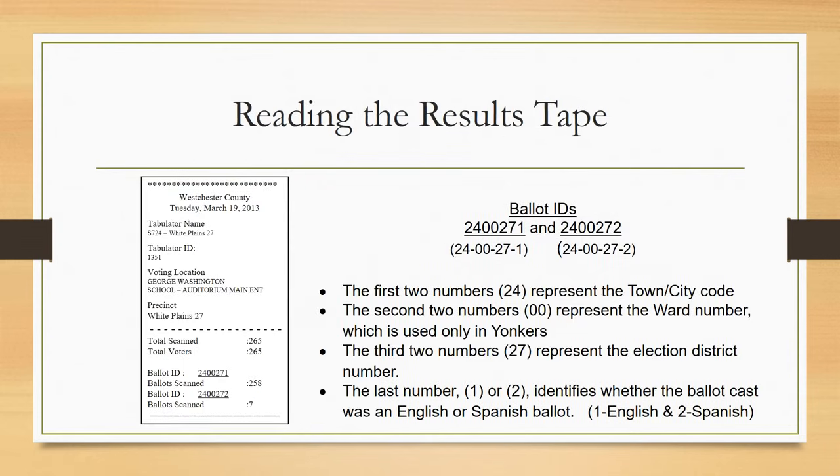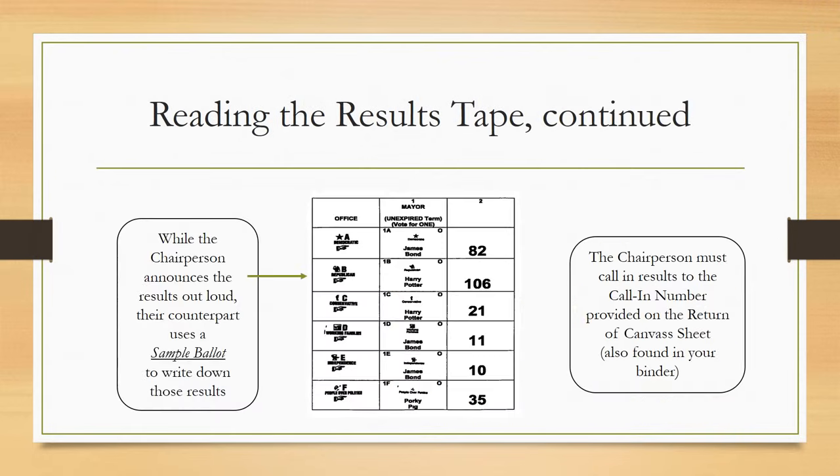The first two numbers represent the town/city code. The second two numbers represent the ward number, which is used only in Yonkers. The third two numbers represent the election district number. The last number — 1 or 2 — identifies whether the ballot cast was an English or Spanish ballot: 1 equals English and 2 equals Spanish. While the chairperson announces the results out loud, their counterpart uses a sample ballot to write down those results. The chairperson must call in results to the call-in number provided on the return of the canvas sheet, also found in the binder. New seals provided in the small green security bag are to be placed on the voting machine and security bags at the close of polls.